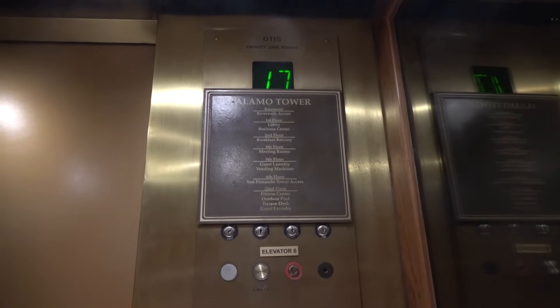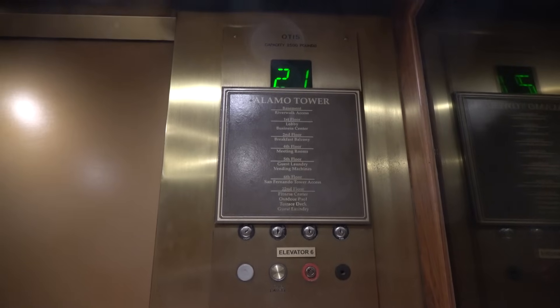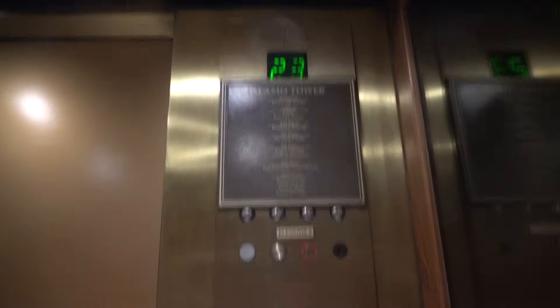Sorry for all the talking because there's music. I don't really hate the music, but I just don't want to get a copyright on my video. So here we're at the 23rd floor — the button goes out.